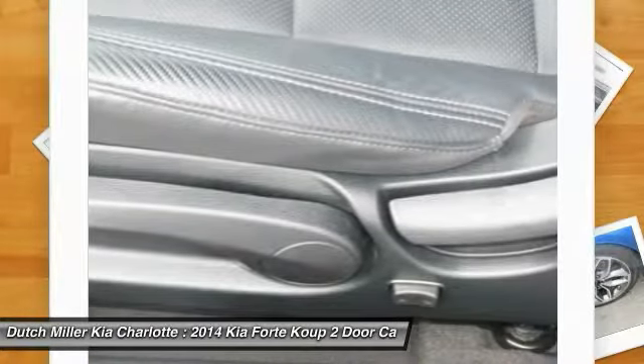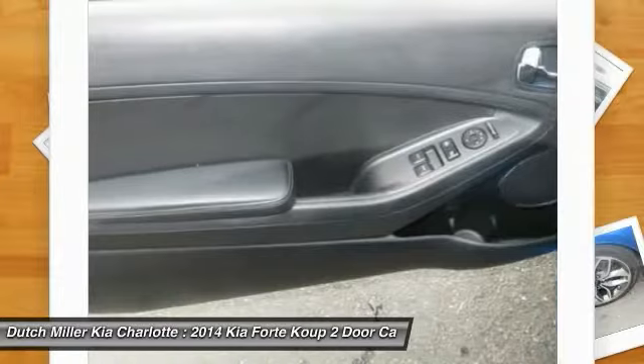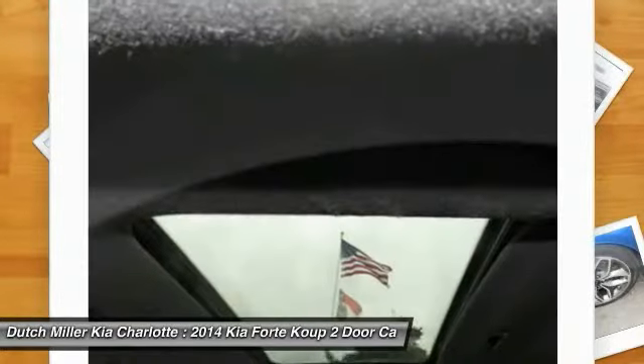Air conditioning, moonroof, power steering, cruise control, aluminum wheels, climate control, automatic.